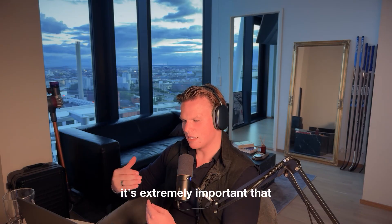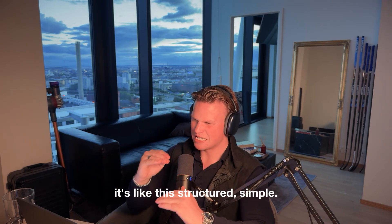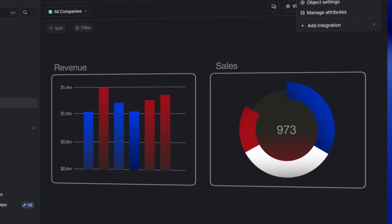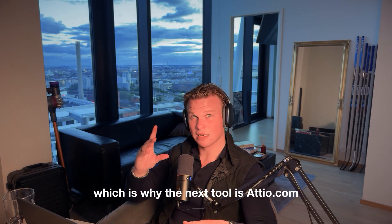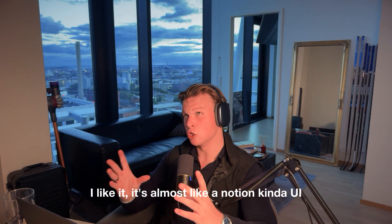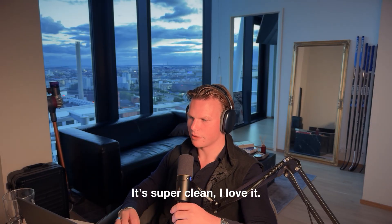For a guy like me, it's extremely important that I enjoy my work. When I go into Close, it's structured and simple — which many people like — but I don't, because it lacks creativity. I like to create dashboards, see the numbers better, do graphs and understand the business more. That's why I use Attio. It's a new tool and it's phenomenal — almost like a Notion-style UI but for the sales side. Super clean, I love it.